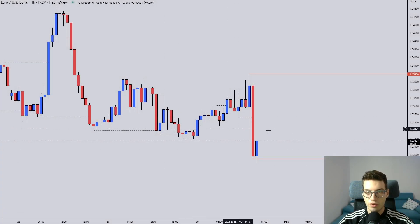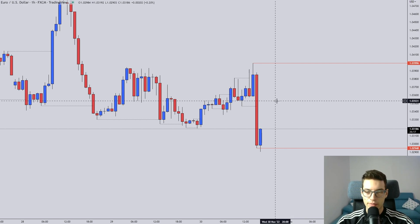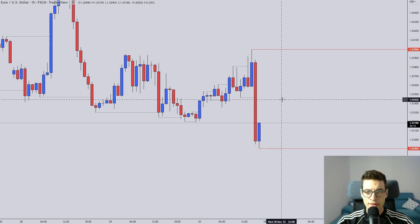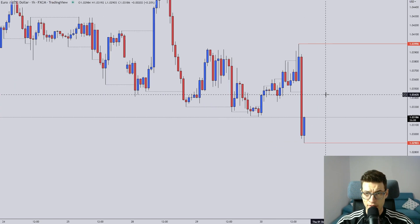Hello traders, welcome to the Wednesday forecast. As we know, this is the day that the trends begin, usually. So usually we start getting some nice trades and trends on a Wednesday until Friday. Those are the best trading days, according to my backtesting.